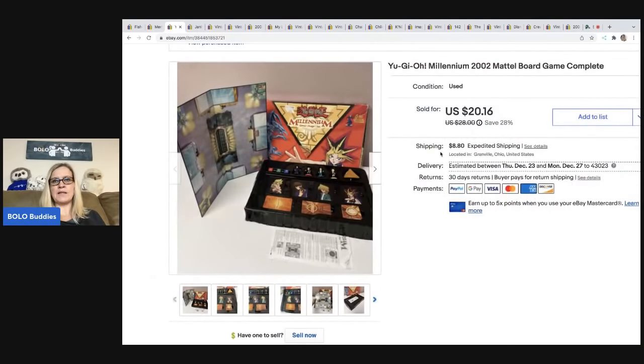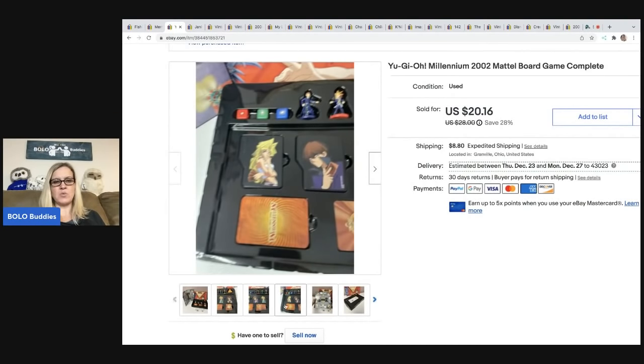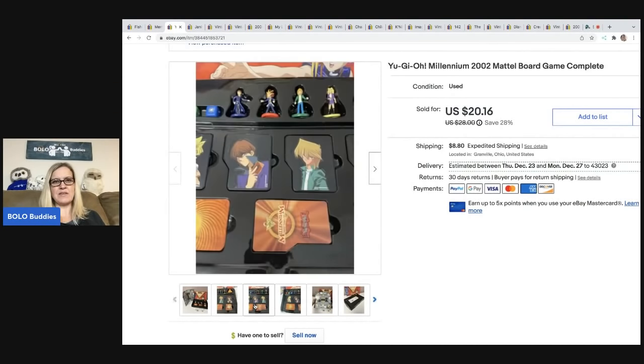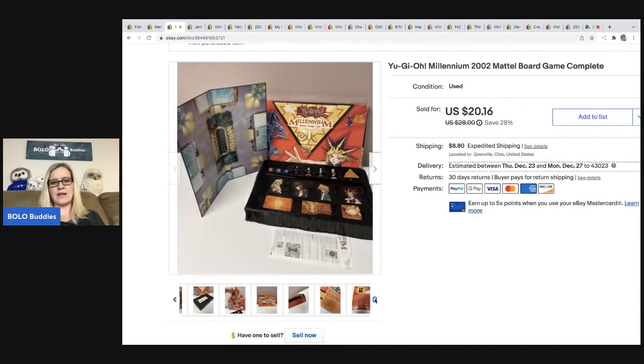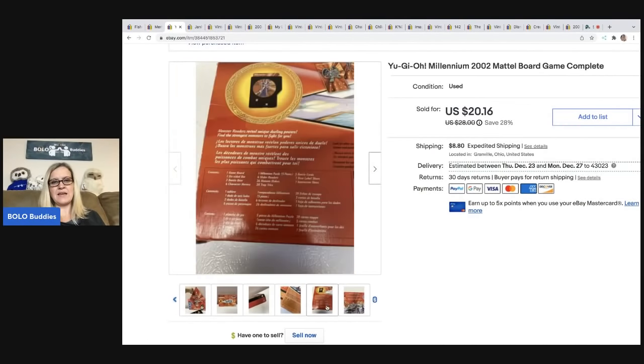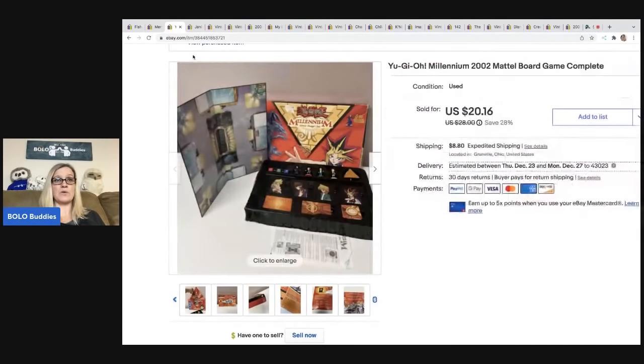UGO Millennium 2002 board game — it is complete. I got this at a garage sale for $1. It sold for $20.16 and the buyer was all in for $31.28. Everything is still in its correct spot. I made sure I included photos of everything. I don't pick up a lot of games, but for some reason I grabbed this one and it sold pretty quick.